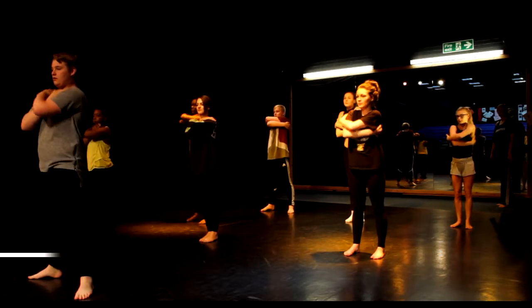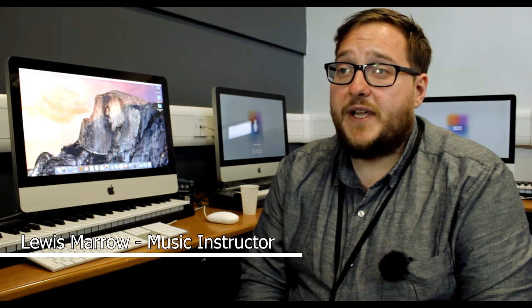Welcome to Performing Arts. We offer a range of vocational courses that enable students to develop their skills in dance, drama and music. Here in the music department we offer two courses: a BTEC in music technology and a BTEC in music performance.